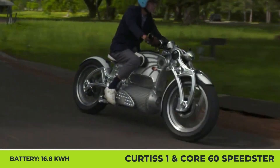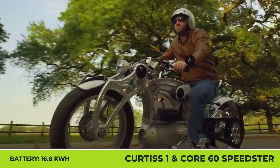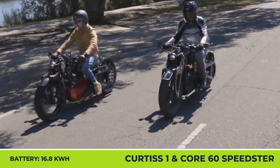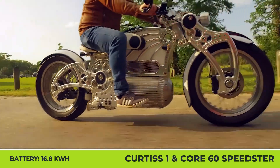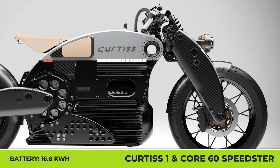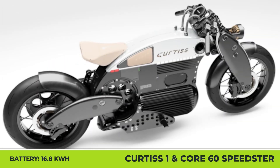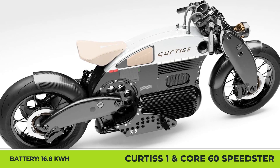The bike's 16.8 kWh pack feeds the most energy-dense motor on the market, able to produce 159 kW and 272 lb-ft, though continuous output is restricted to 89 kW and 147 lb-ft peak output. The brand has also recently teased the upcoming Core 60 Speedster bike, which will blend bold design choices with the raw power output that many expect from a true American motorcycle.